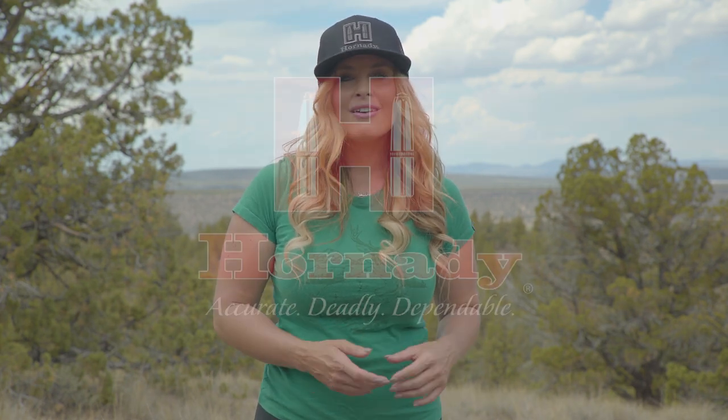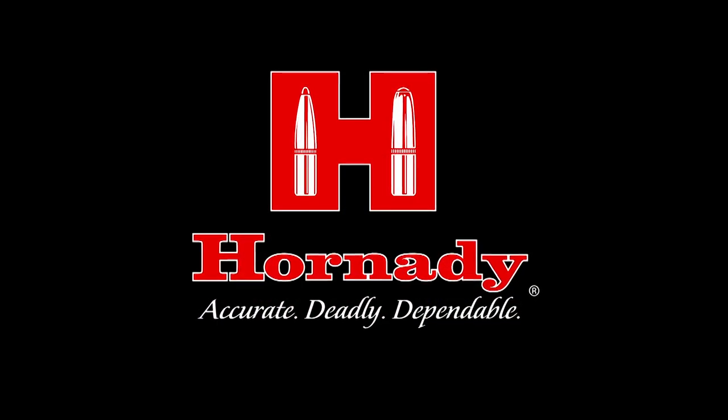For your next big-game hunt, be sure that you select ammunition that is accurate, deadly, and dependable. To learn more, visit Hornady.com. We'll see you next time.